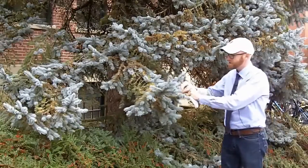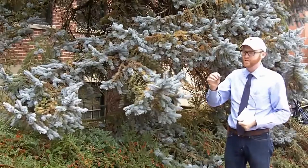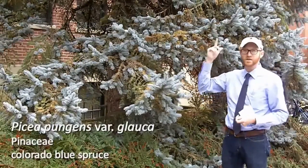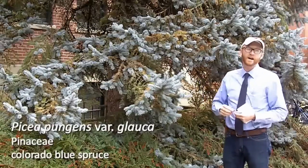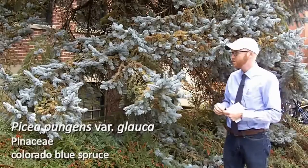If you pull off one of the needles, you can really see this distinct peg that's held on here. The cones are also persistent. You'll see them at the top of the tree, and they are pendulous, like in pine trees. So it's got all of the P's.